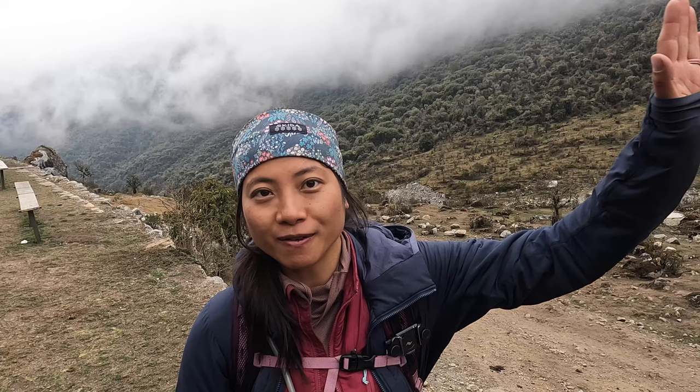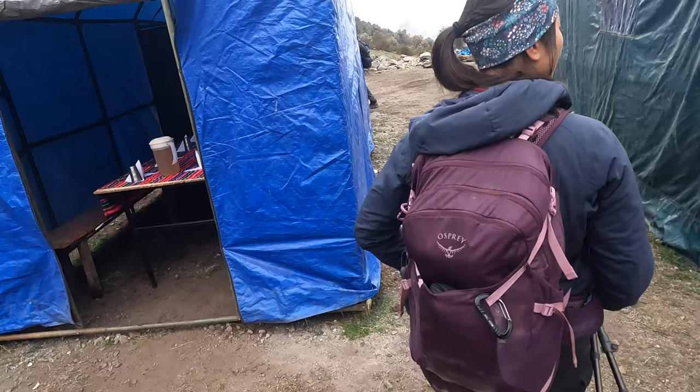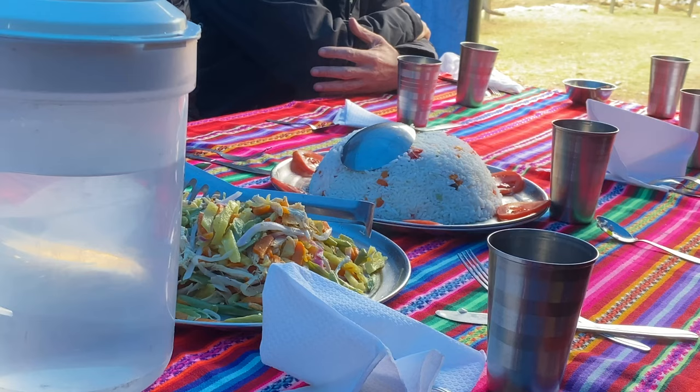We've made it down to the jungle — you can tell by the vegetation behind us, the scenery has definitely changed. Once you go above Salcantay Pass and descend, you're pretty much dropping 3,000 feet in elevation. Since it's the Amazon, once you get down to that tree line, this evening we'll be staying in traditional Andean huts in the middle of the Amazon forest. It's time to eat lunch, so let's go.